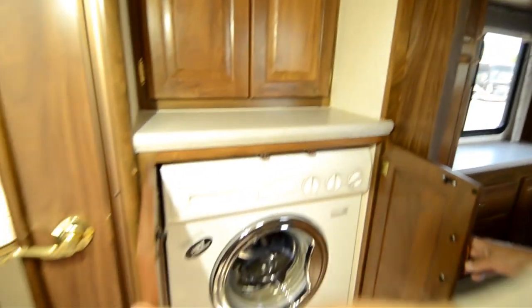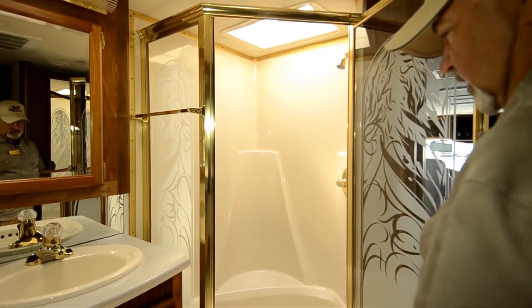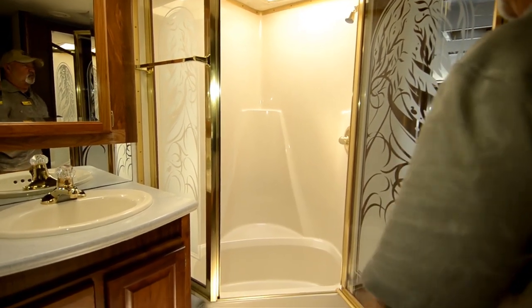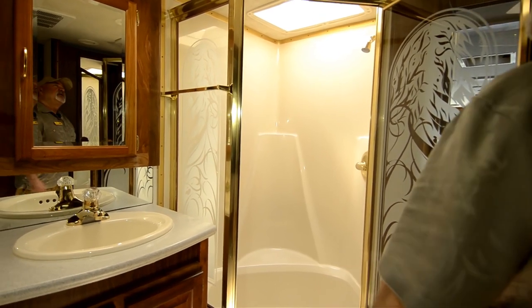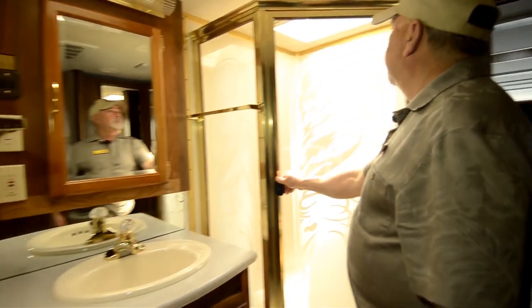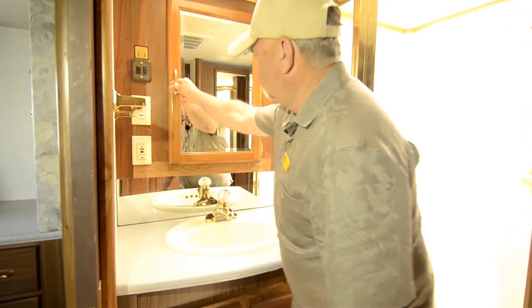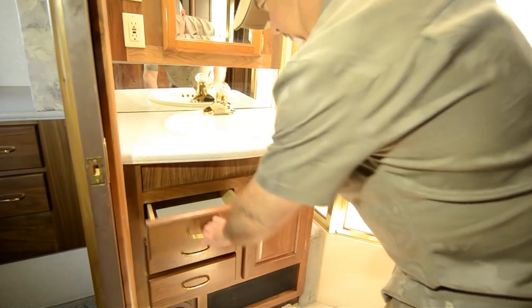This one comes equipped with a Splendide all-in-one combination washer and dryer — handy to have — with additional storage up above. The toilet is in here and it's got a nice Fantastic Fan vent and a little window. There's a great shower, and it looks like it has a garden tub as well. Not a huge tub, but it'll hold water — great if you've got children or just want to wash up. It also has a skylight above, which lets in some natural light. There's a nice sink, medicine cabinet, and more drawers utilizing the storage really well.